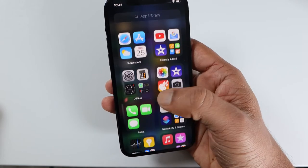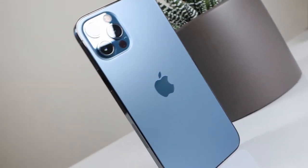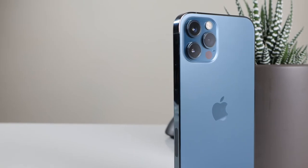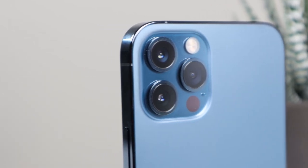Apple has decided to retain the last camera module design on the back of the phone — the three-sensor, three-lens arrangement with ultra-wide, wide, and telephoto. Let's take a look at the camera.